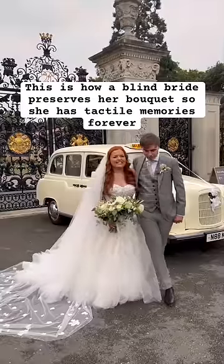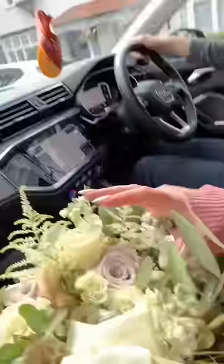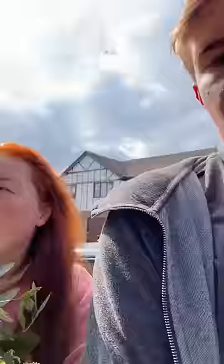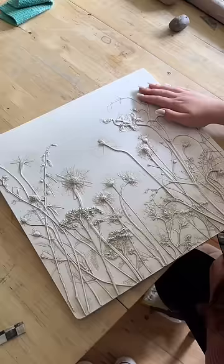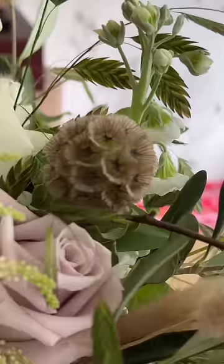I'm blind and I wanted to preserve my wedding bouquet in a way that I could have tactile memories forever. Two days after our wedding we arrived at Rachel Dean's house in London, because she's a fabulous artist that is casting my flowers. She showed us her other work and how she would lay out my bouquet to make our piece.